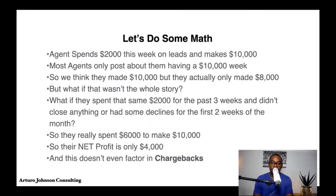Say an agent spends $2,000 this week on leads to make $10,000. Most agents only post about having a $10,000 week, so we think they made $10,000 — but they actually only made $8,000. But what if that isn't the whole story? What if they spent that same $2,000 for the past three weeks and didn't close anything or had declines in the first two weeks? They may have really spent $6,000 to make that $10,000, so their net profit is only $4,000.